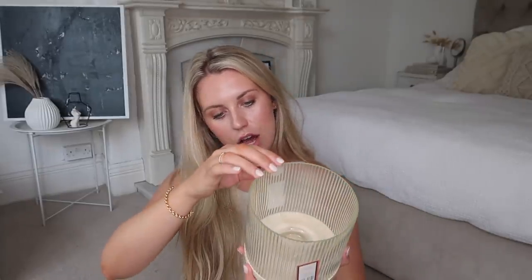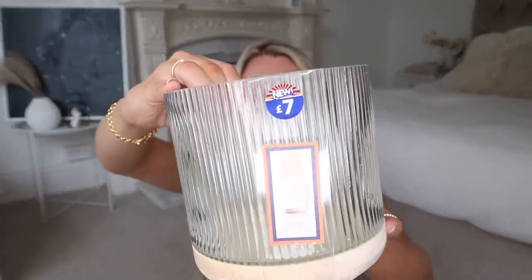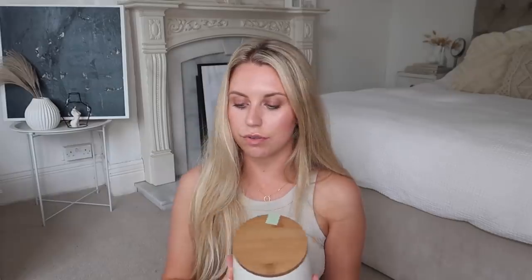I also picked up this glass hurricane — it's a ribbed candle holder with a wooden base, which I really liked. That combined with the ribbed fluted glass is very much my style and taste. Seven pounds.